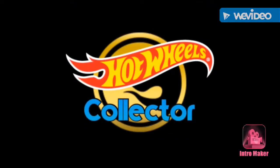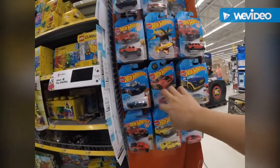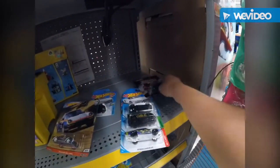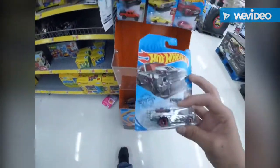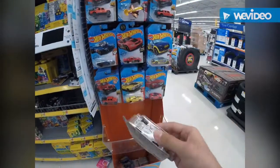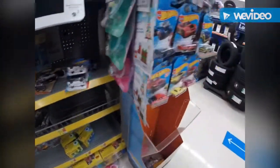Hey guys, it's Hot Wheels Collector going through these cars. I'm hauling these — three Back to the Future cars. Oh my god, my first Zamak Hot Wheels car here at Walmart! It's the El Camino too! I've never found one of these in store before.